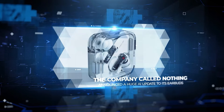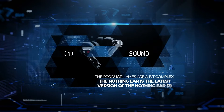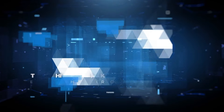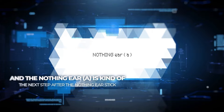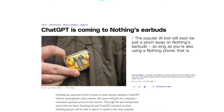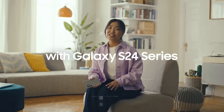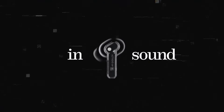The company called Nothing announced a huge AI update to its earbuds. The Nothing Ear is the latest version of the Nothing Ear 2, and the Nothing Ear A is kind of the next step after the Nothing Ear Stick. One of the big stories today is that Nothing's new earbuds now work with ChatGPT. While other tech companies are focusing on AI and smartphones, Nothing has gone ahead and integrated this AI technology directly into their earbuds.